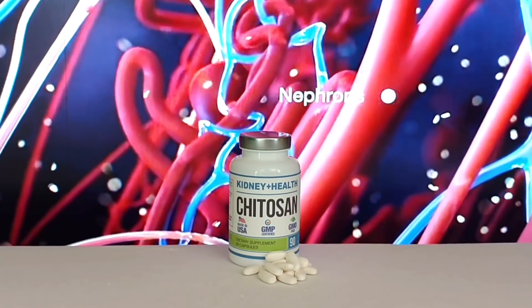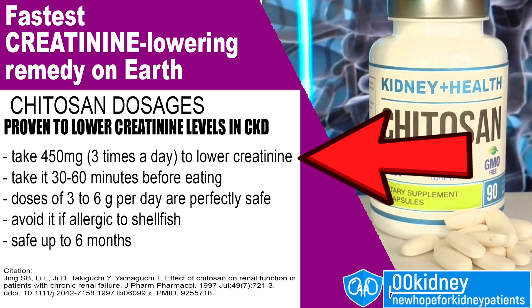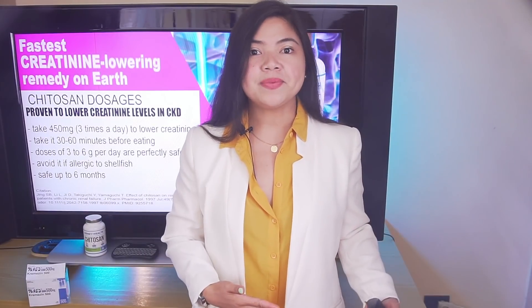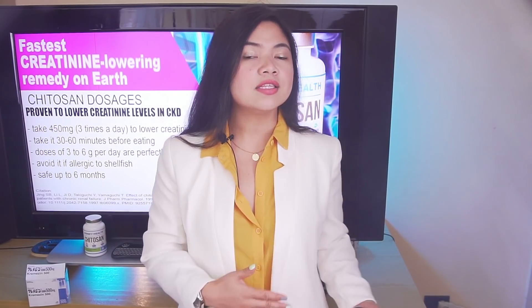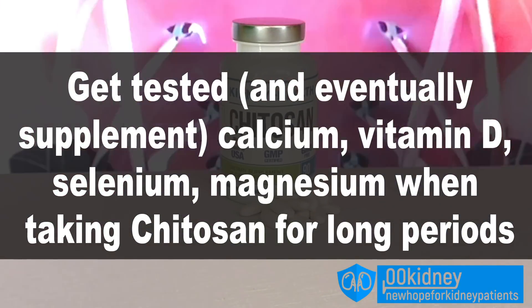What I want to do today is not just show you the remedy. I want to tell you exactly how to use it to lower your creatinine levels in 4 weeks. Patients in the study took 450mg of Chitosan 3 times a day before main meals. Chitosan should be taken 30 to 60 minutes before eating, allowing it to become activated so that it can absorb fat and toxins from the meal. Several dosages were tested, and doses of 3 to 6 grams per day are considered perfectly safe. You should know that Chitosan can deplete the body of certain nutrients such as calcium, vitamin D, selenium, magnesium and other minerals, so get checked for these and supplement them if needed.